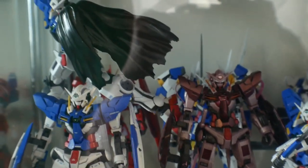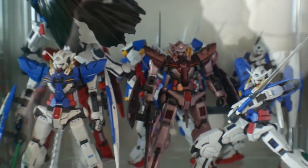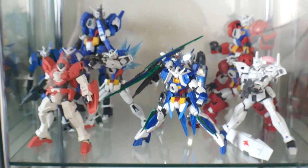Over here are all the Exia variants — I have the Avalanche and the Astrea, which is right there in the back. And of course you can't have a collection without some Age kits — this entire shelf is dedicated to Gundam Age. This is all basically the first generation stuff.